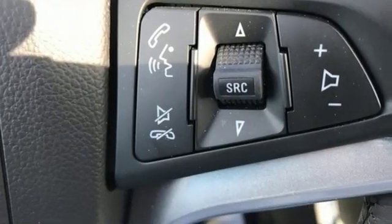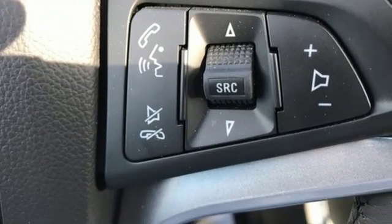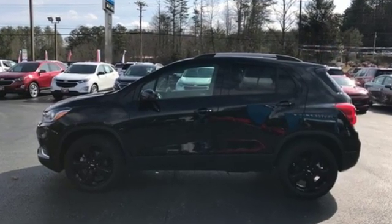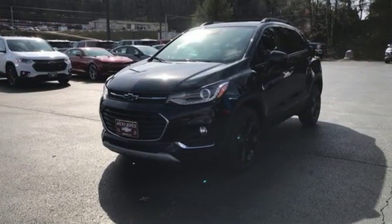Car and Driver explains its light effort rack-mounted electric power steering, however, provides ample feedback. And this little crossover SUV remains composed even on bumpy roads.